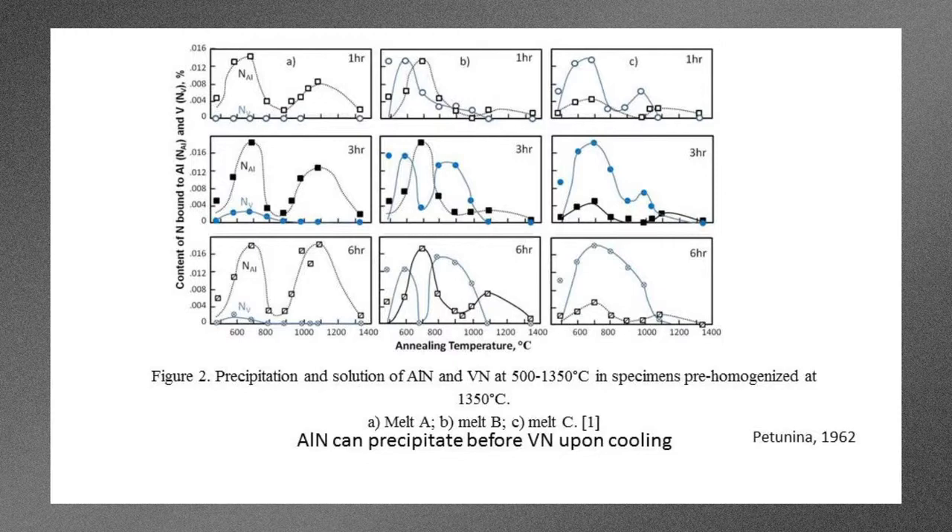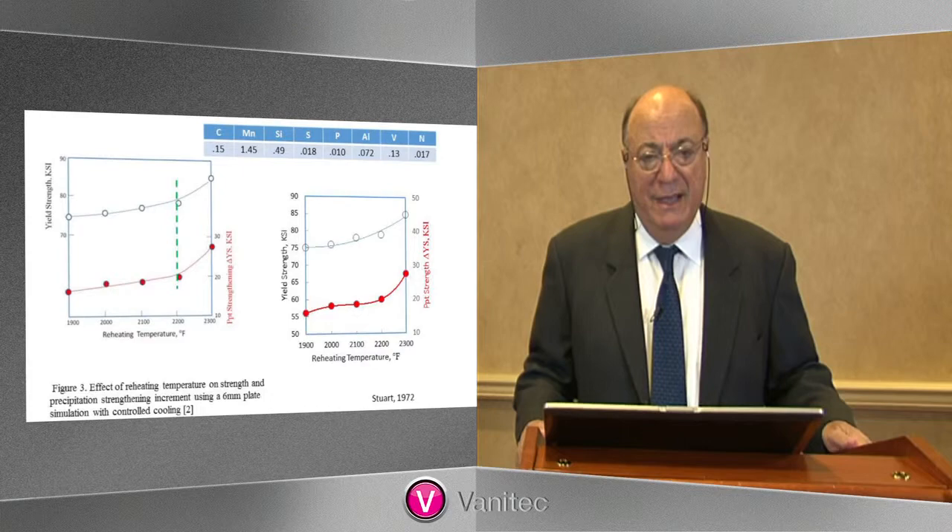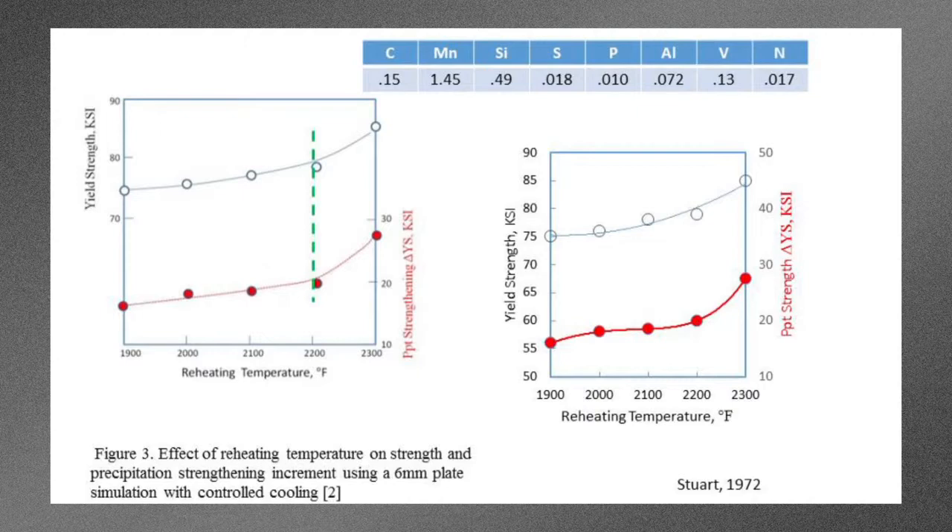We'll show that this is in fact correct and was found in our thermomechanical processing studies. This work was all summarized nicely in work by Dr. Harry Stewart at the J&L Research Center back in 1972, when he studied the effect of the slab reheating temperature on the subsequent transformation behavior of the VAN steels. What we can see is it's not until we hit the vertical dashed green line that we start to see a discontinuous behavior — much larger increments in strength — and that, of course, is due to the fact that the nitrogen is being largely released into the austenite at the reheating temperature and therefore able to be re-precipitated as VN on the way down.